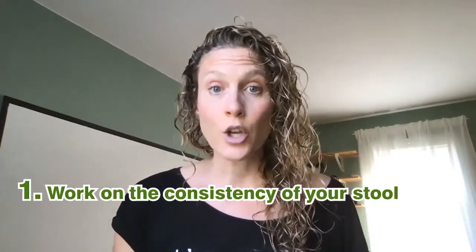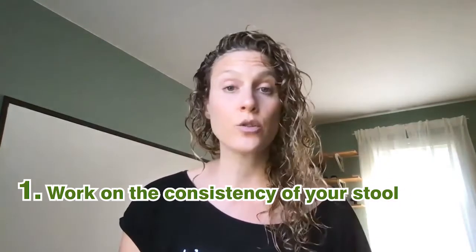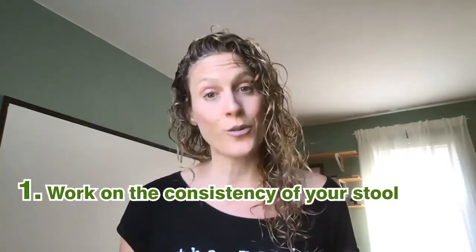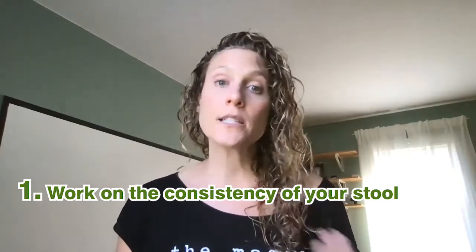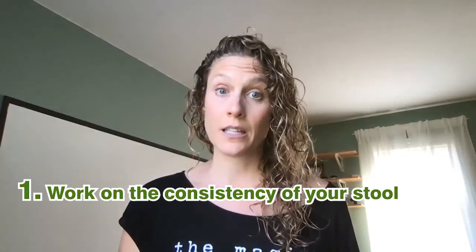Number one, you can work on the consistency of your stool. We don't want loose watery diarrhea because that's hard to hold in, but you want a softer stool that comes out more smoothly versus pellets.